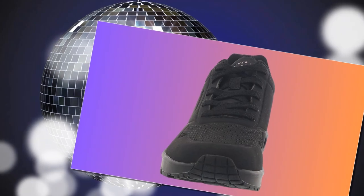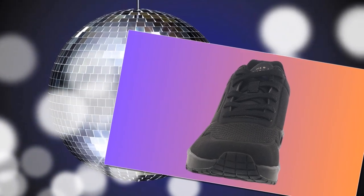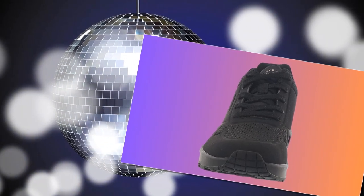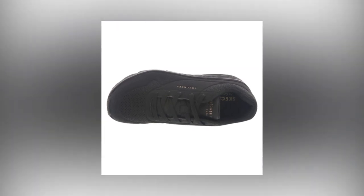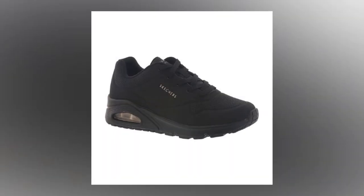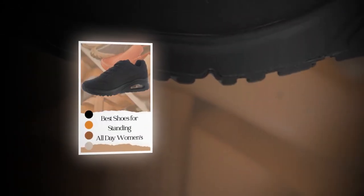First, let's talk about the design and materials. These sneakers feature a sleek black synthetic upper that's not only stylish but also super easy to clean. The material has a smooth DuraBuck perforated texture, which gives the shoes a modern, polished look. They're made from 100% synthetic fabric and come in a neutral black color, perfect for a versatile everyday shoe that can go with practically anything.